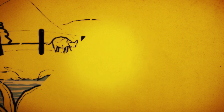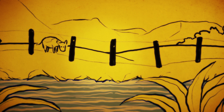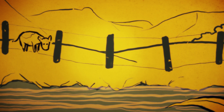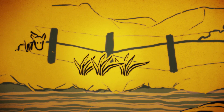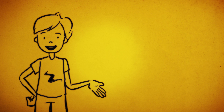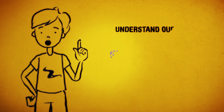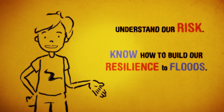One of the reasons our land is so productive is thanks to the river systems that carry water and nutrients throughout our catchment. But that's not all that gets carried by our river system. Did you know the greatest threat to our environment here is weeds being spread by flood waters? So living here is all about taking the good with the bad and embracing floods as part of our livelihood. It means keeping our wits about us by making sure we understand our risk and knowing how we can build our resilience to floods.